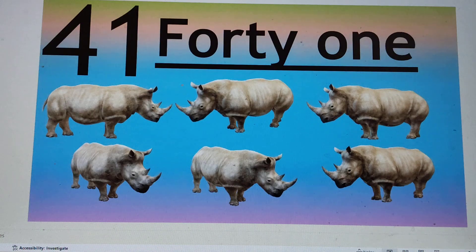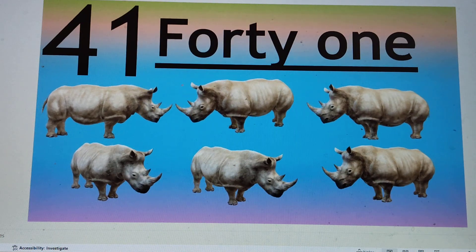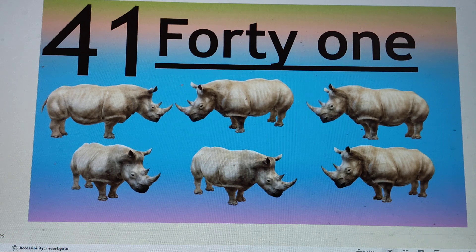The number is 41. F-O-R-T-Y, 40. O-N-E, 1. 41. Say hi to 41.